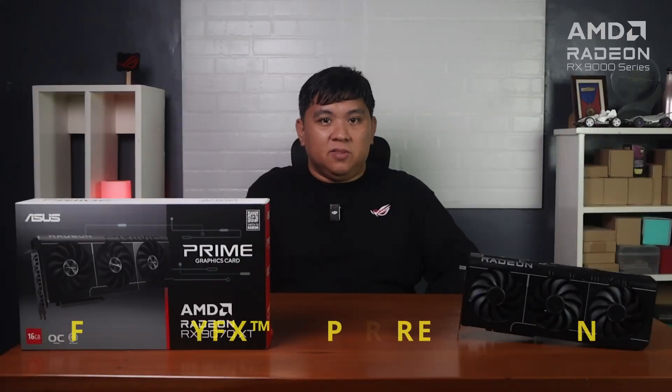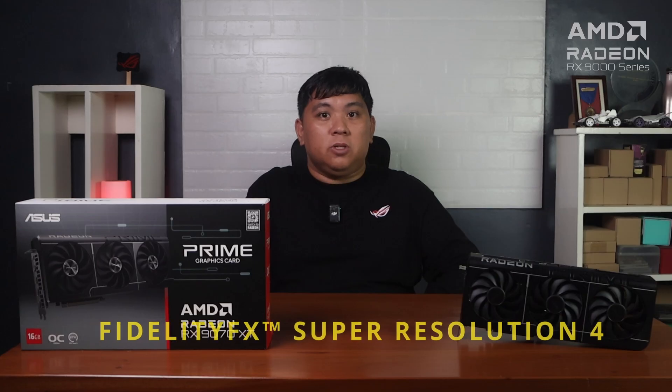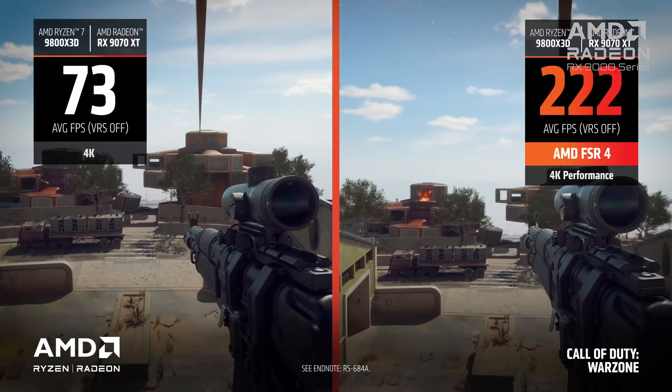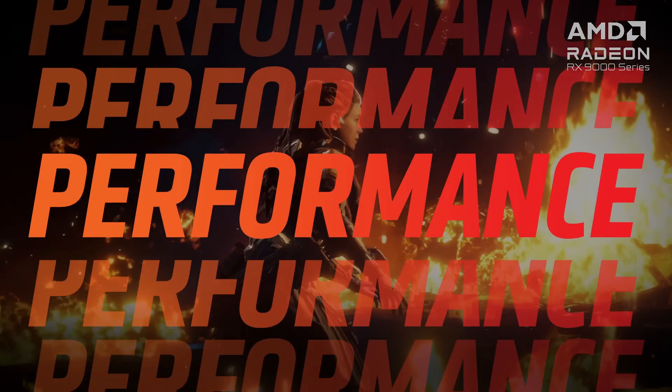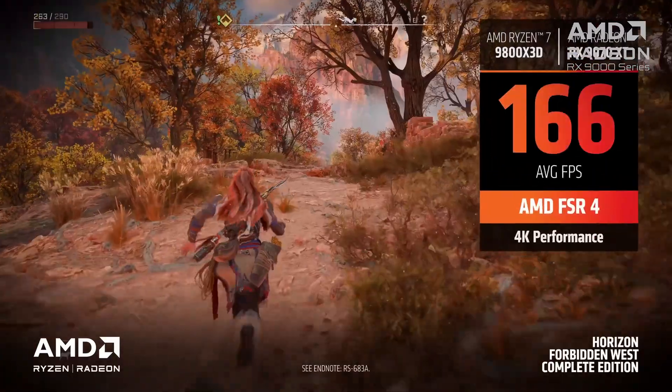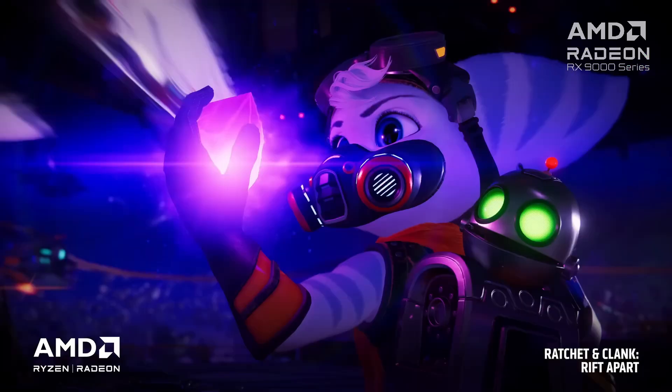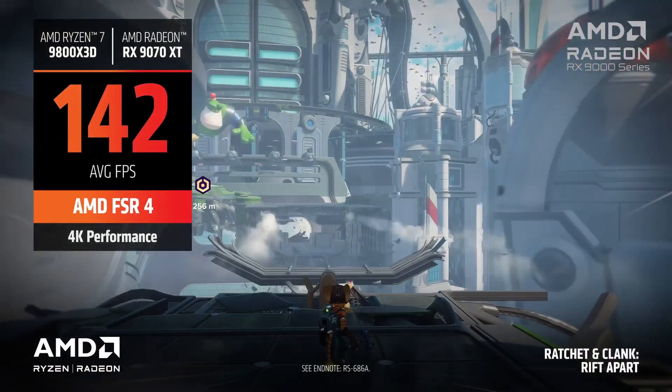FSR4 is the latest version of AMD's super-resolution upscaling technology, and utilizes machine learning to deliver high-quality, low-latency upscaling for improved frame rates. It also integrates Radeon Anti-Lag, which now has more games covered compared to when we last featured it in our Radeon RX9060 XT video.